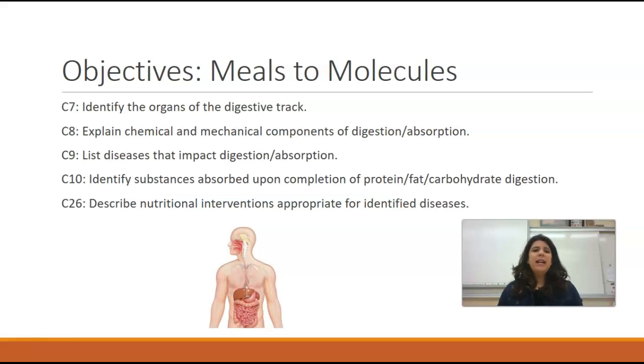Our bodies are machine-like in another way as well — they are virtually identical to one another. So like cars, we look different on the outside; you might have blonde hair, I might have brown hair. However, our basic inside machinery is exactly the same, and it functions in exactly the same way as the person next to you, regardless of what they look like.